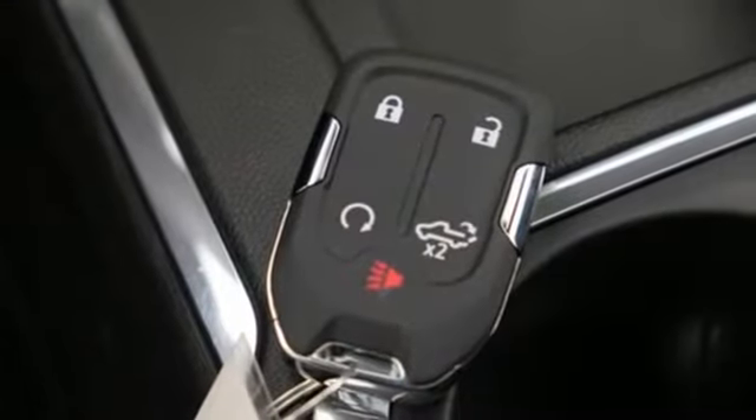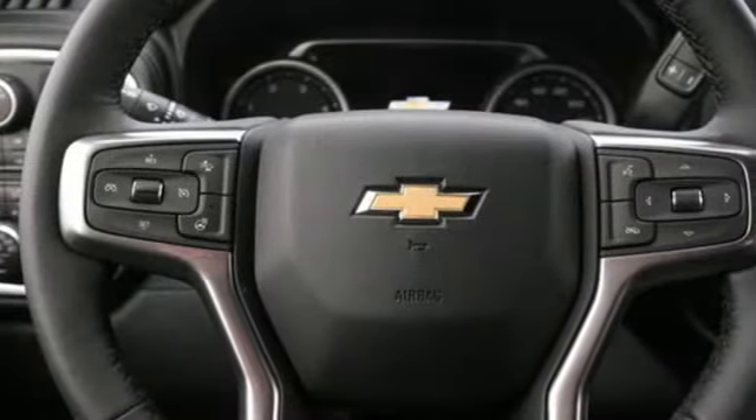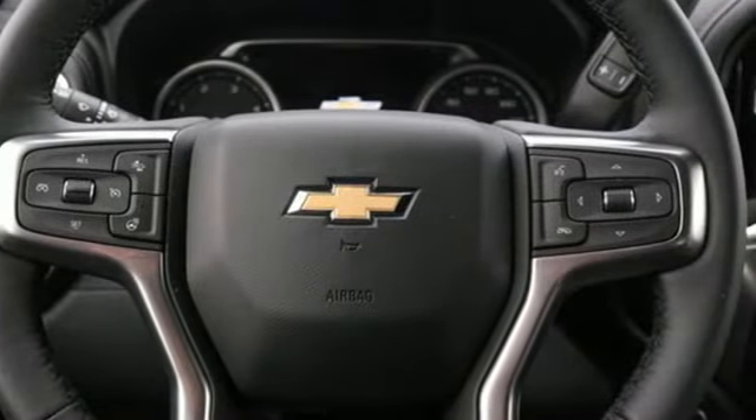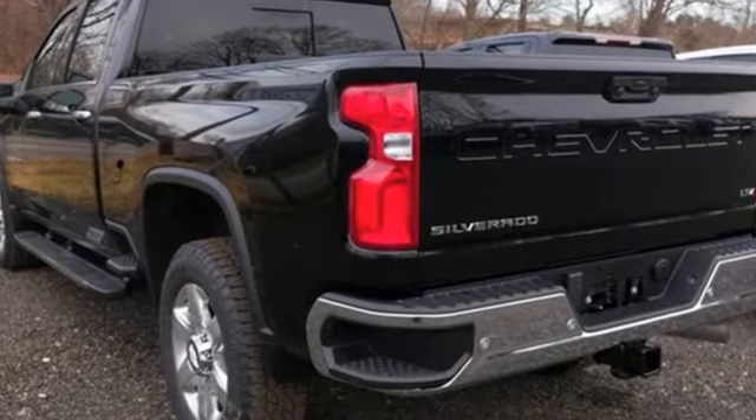Intercooled turbo V8 engine. Trailer brake controller. Electronic shift on the fly. And automatic transmission. Chevrolet — 100 years of icons. Experience it for yourself today.